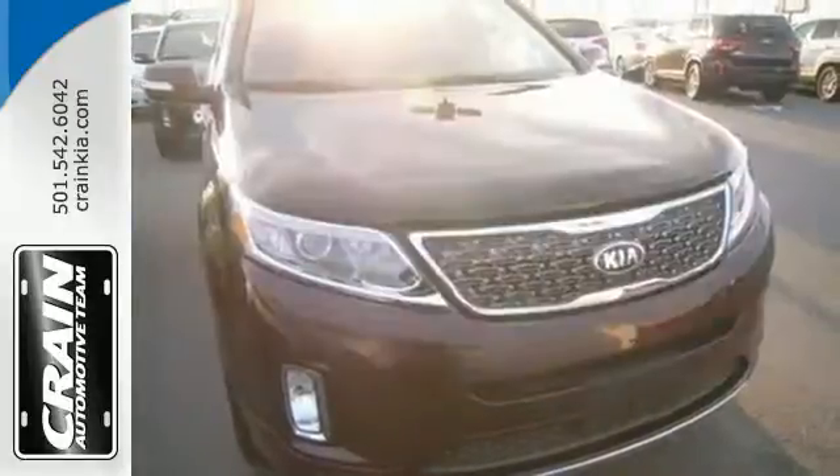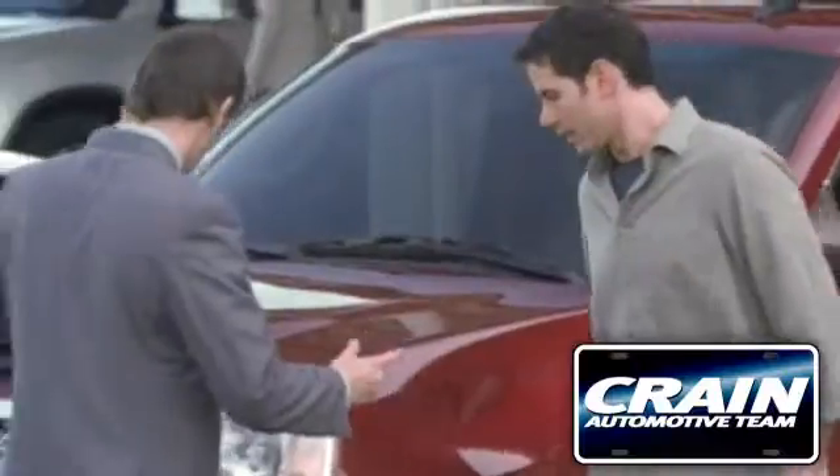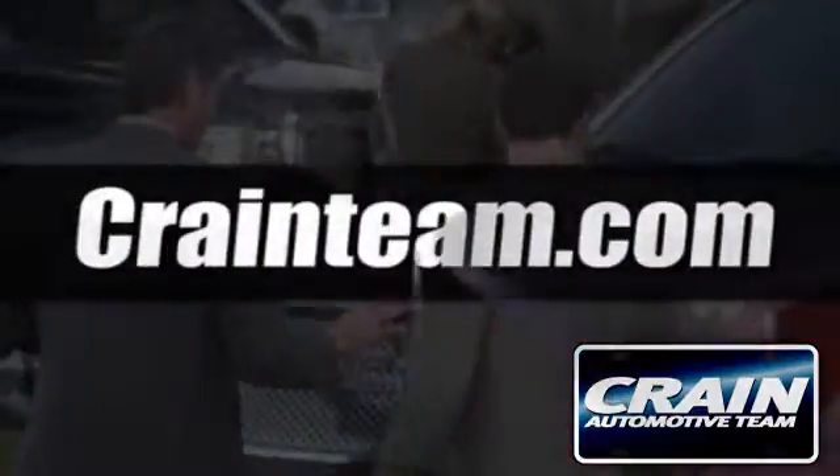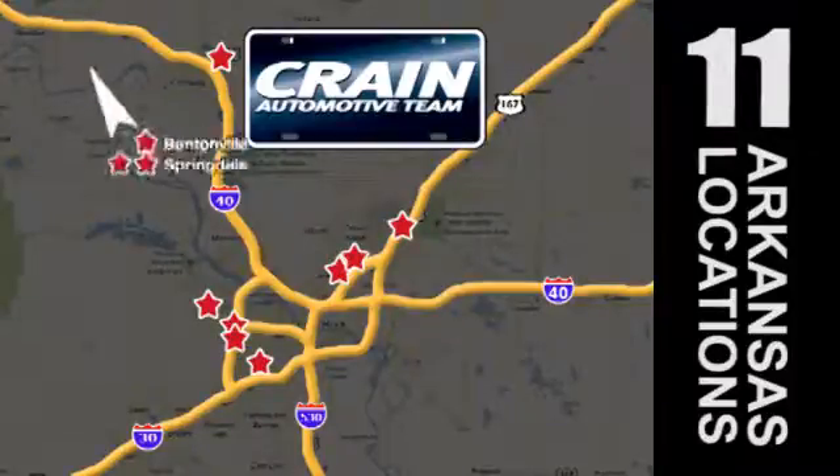Hurry in today and see all the great things this Sorento has to offer. Visit us anytime at craneteam.com. Go, go, go. Craneteam's got them. Craneteam.com.